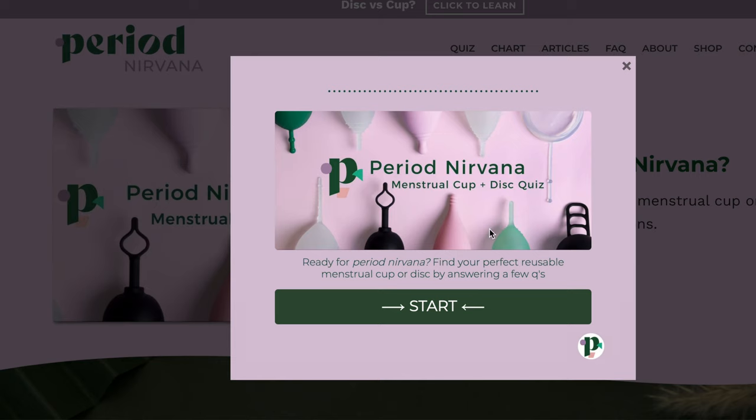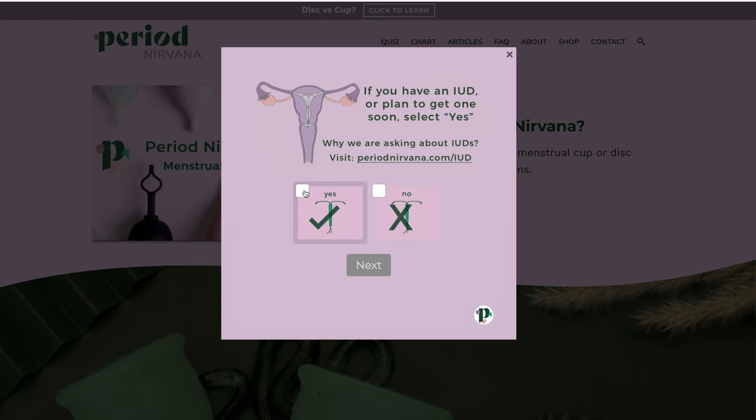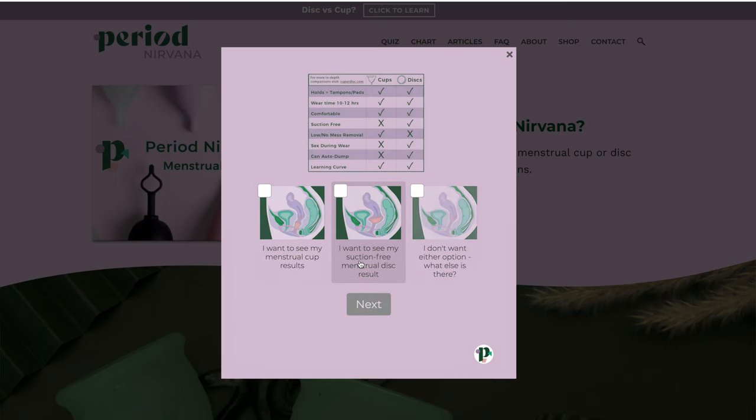Now let's talk about some of the updates. I've given the quiz a fresh look and fresh graphics since it first launched. The big change is that I now ask users if they have an IUD or not — something a commenter on TikTok suggested. Even though you can wear menstrual cups with an IUD, there are some studies that have said it could result in a higher percentage of IUD expulsion for cup users compared to those who do not use cups.